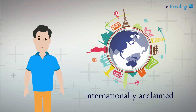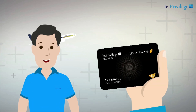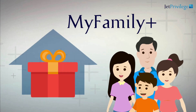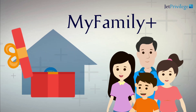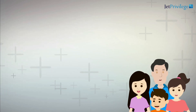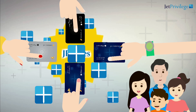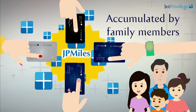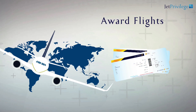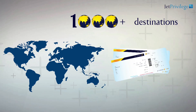JetPrivilege, an internationally acclaimed, award-winning loyalty and rewards program, introduces a novel program enhancement called MyFamily+. With MyFamily+, you can enjoy unique benefits and privileges of JetPrivilege together with your family. You can pool JP Miles accumulated by you and your nominated family members and redeem them for award flights with Jet Airways, Etihad Airways, or with any of our other airline partners across 1,000 plus destinations of your choice.